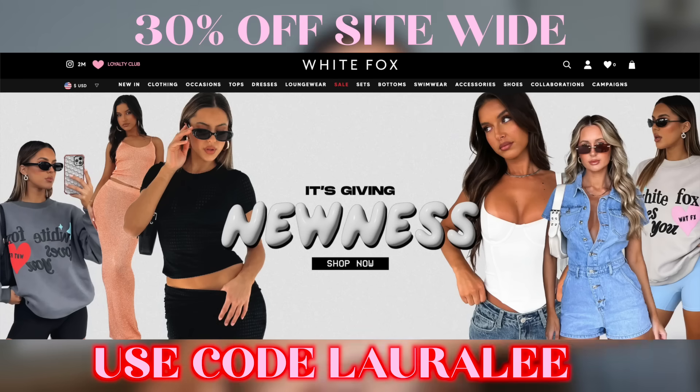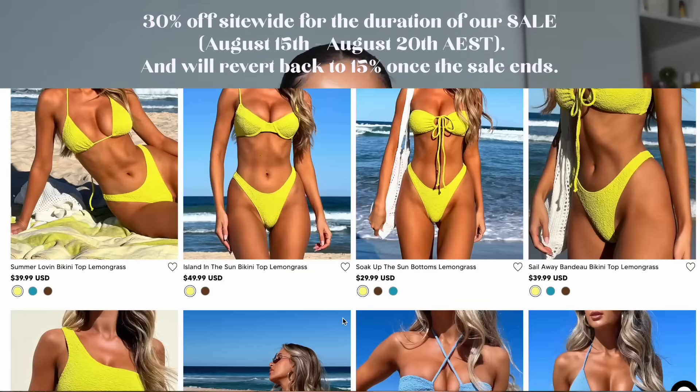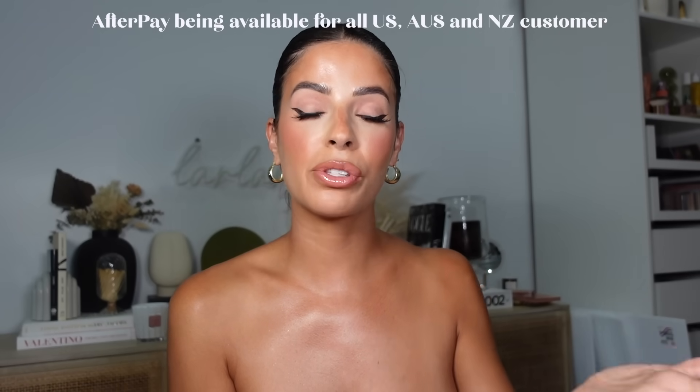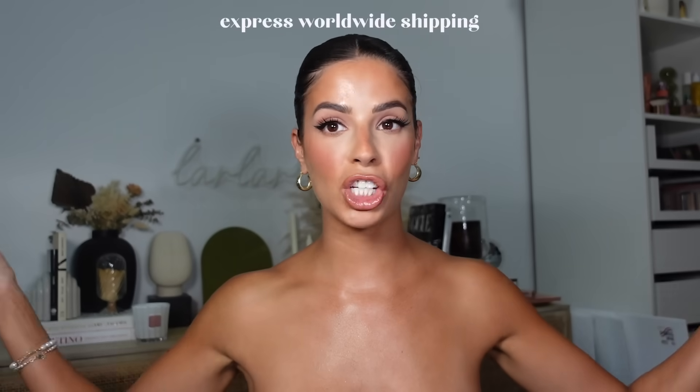They're having a mega blowout sale on their website — 30% off. My discount code is laralee for 30% off site wide. The sale runs from August 15th through the 20th, only five days, then it reverts back to 15% off. Afterpay is available for Australia, New Zealand, and US customers, and they also have express worldwide shipping.